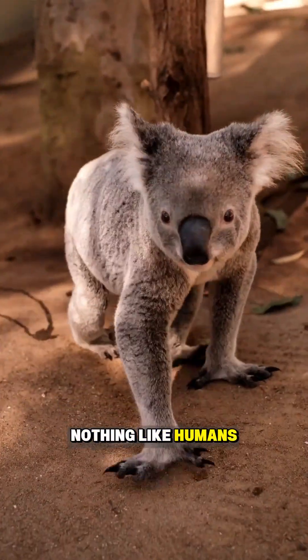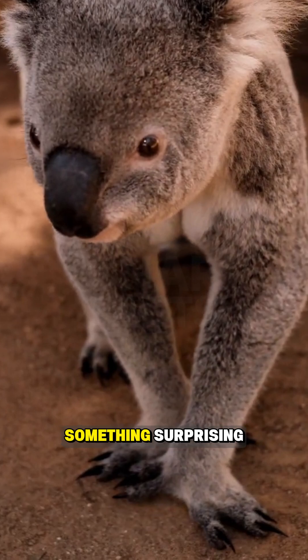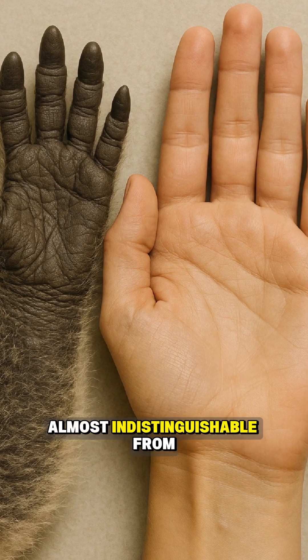Koalas may look nothing like humans, but if you zoom in on their hands, you will see something surprising. Their fingerprints are almost indistinguishable from ours.